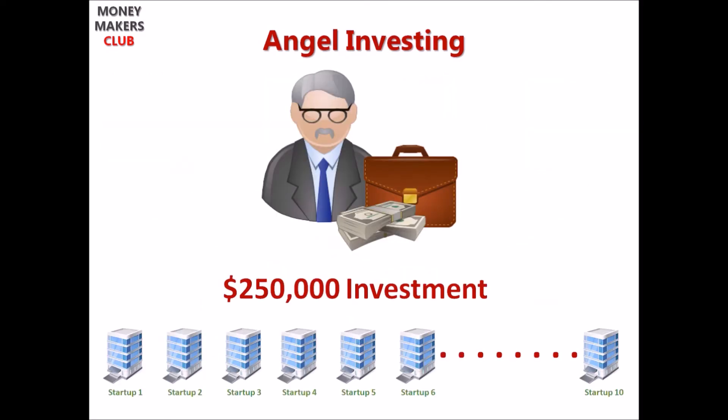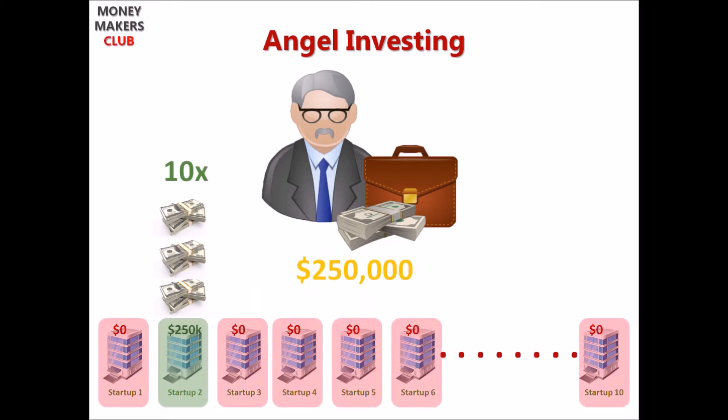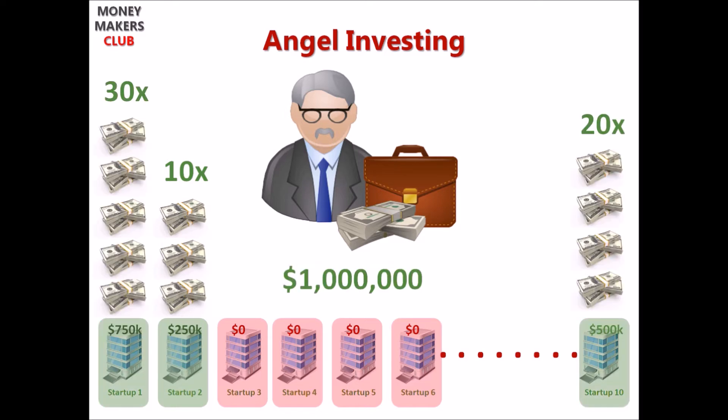Of course, not all startups make it to an IPO to generate such huge returns. So angel investors play the odds of winning by diversifying their portfolio and investing equally in at least 10 startups. So even if one of them gives 10x returns, they are breakeven overall, and anything above it is profitable.